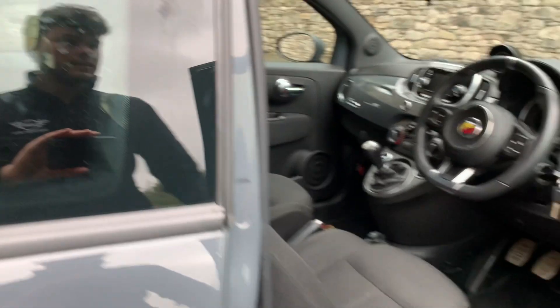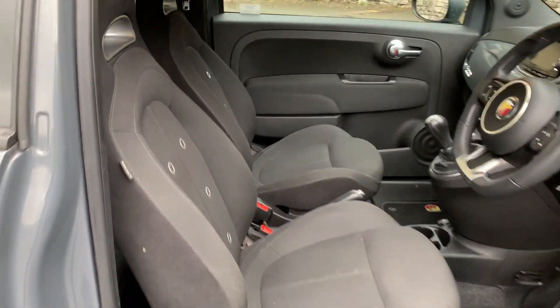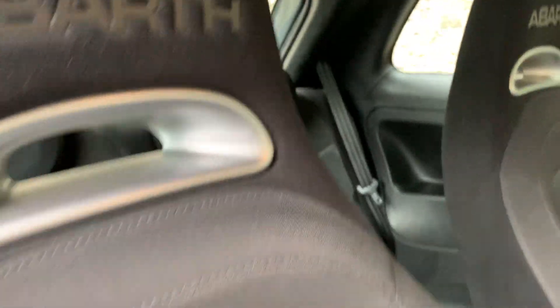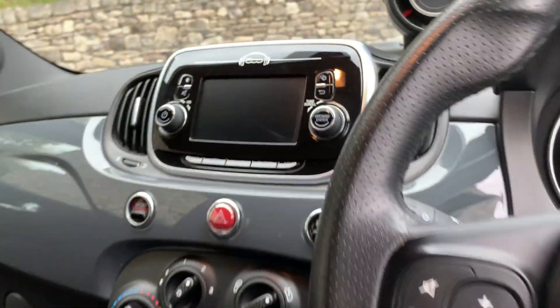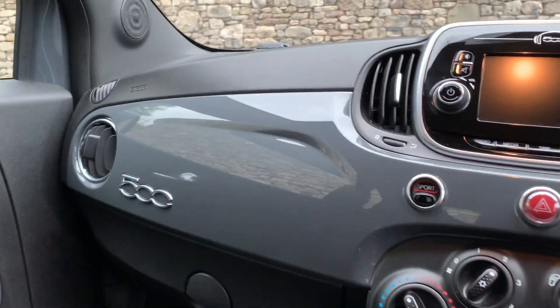As we go inside you've got your black cloth seats and on the back and sides you've got a lovely bit of Alcantara suede on there. As we get in, the exterior colour comes through on the inside into the dash.